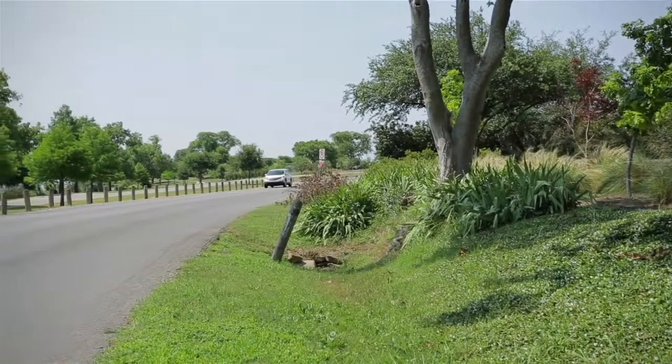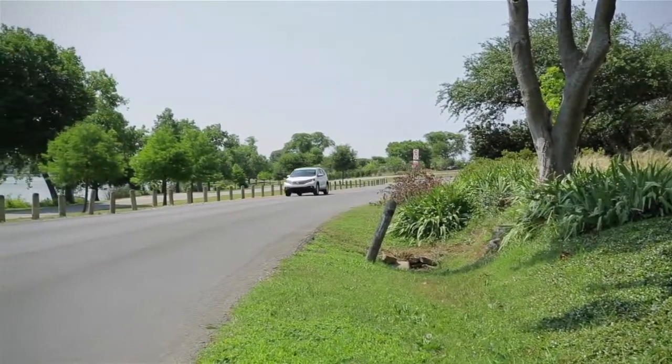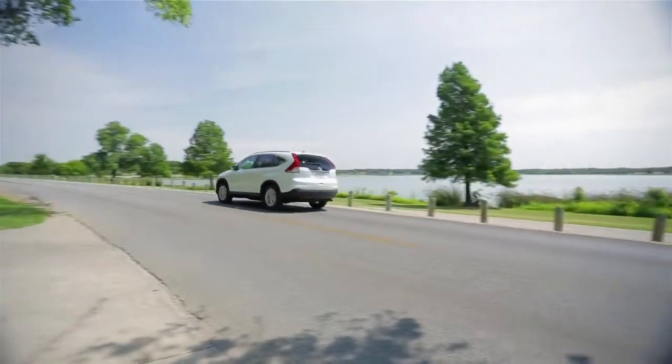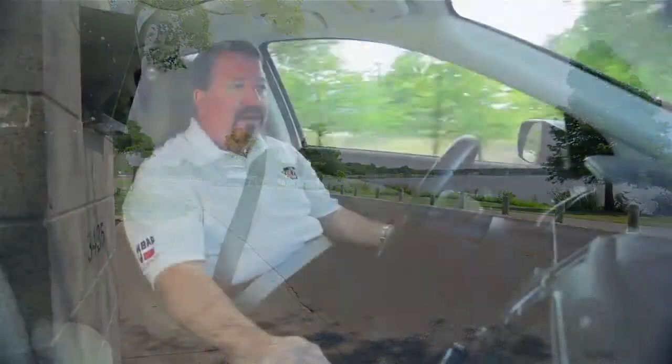Negatives are excessive road noise, and I wish Honda had put a 6-speed automatic transmission in it. Fully loaded like this one, MSRP is $30,600, and given the track record of reliability of the CR-V, it has to be on your consideration list if you're in the market for a small SUV.